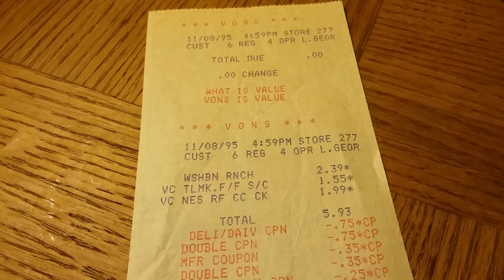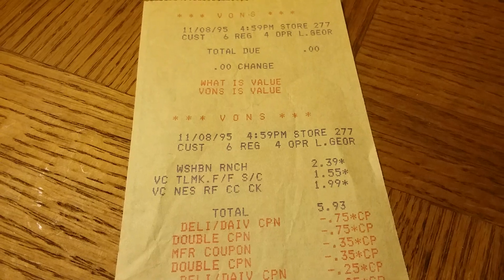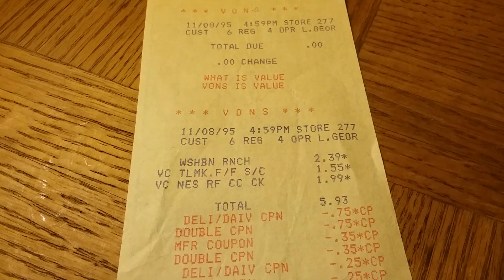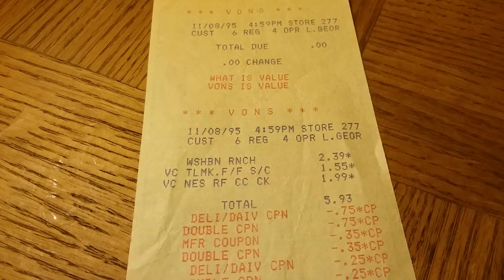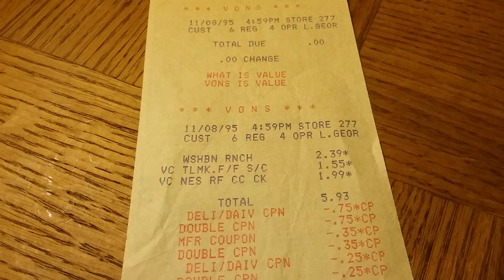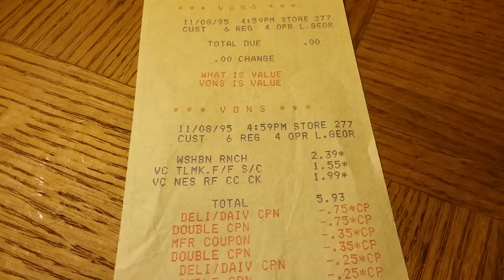Thank you all so much for watching. I hope everybody has a fantastic and happy Thanksgiving. I don't think I'm going to be going out shopping at all because I'm hosting dinner — I just want to focus on getting dinner done and spending time with my family. Thank you all so much for watching. We'll see you on the next video. Bye!